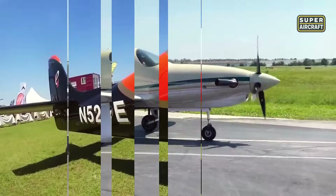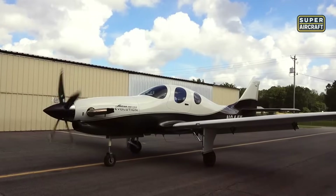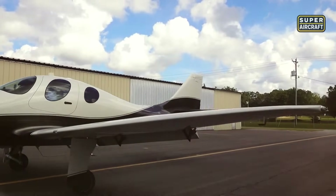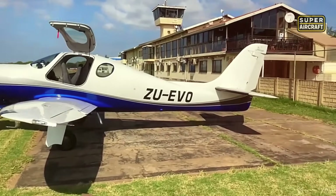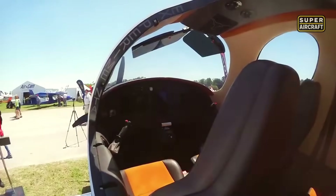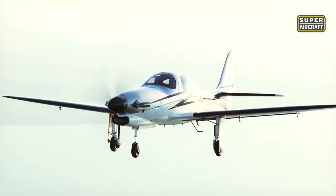Inside, the flight deck is built around the Garmin G950 glass suite, offering synthetic vision, envelope protection, and intuitive management of every system. Despite its complex capability, the aircraft is remarkably pilot-friendly, designed for owner-operators who demand precision. From its auto-pressurization system to redundant flight controls, this is a platform made to perform with both power and grace at flight levels few experimentals dare to reach.